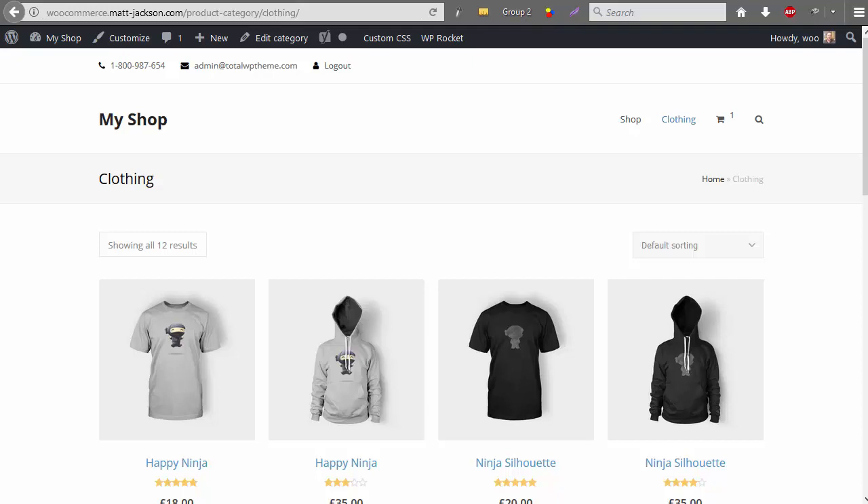The problem with WooCommerce as a shopping cart solution is that the product and category URLs contain an empty folder in them, which creates space from the route. This makes them less friendly from an SEO perspective and therefore gives them a worse chance of ranking in Google.